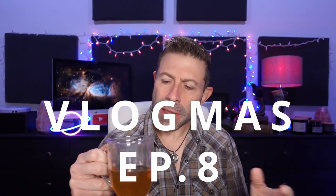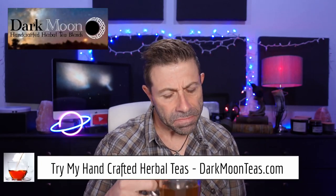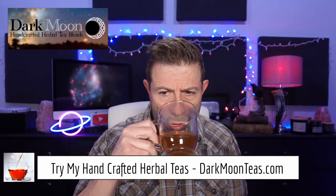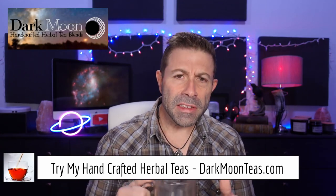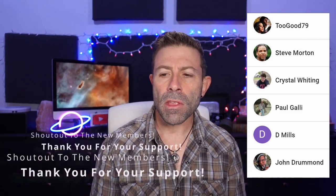Hey everybody, welcome back to the channel — it is tea time. Today we have a little bit of fireside for that smokiness, absolutely love it. Today's going to be an interesting one. We're going to be talking about curved image sensors, and they're basically coming soon. One of the companies that's been working on them for about seven years says they're ready for mass production, which is very interesting.